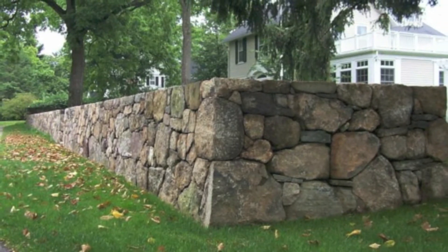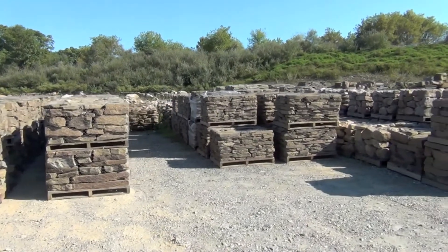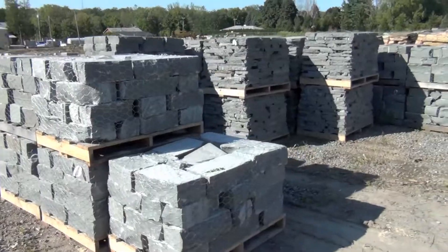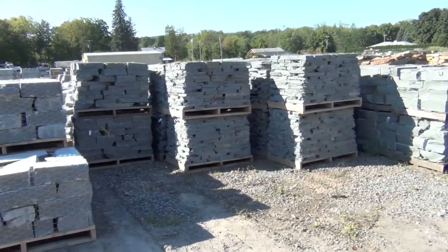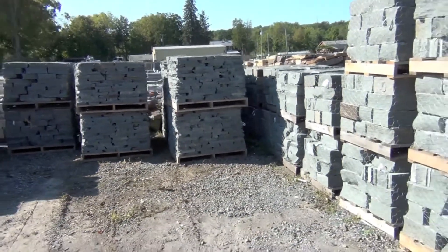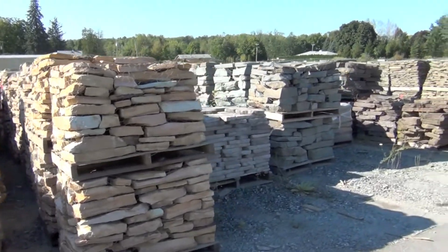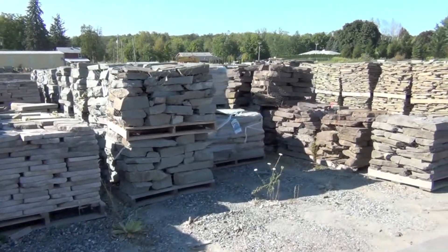We have a huge selection of palleted wallstone. You'll have a full range of choices in size, color, and texture and it's backed by an extensive on-site inventory.